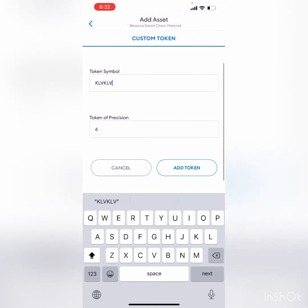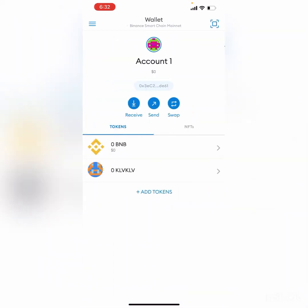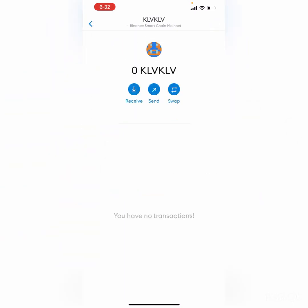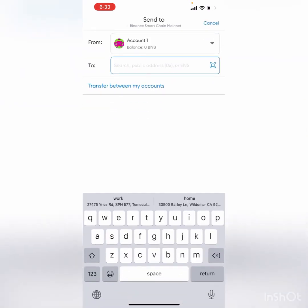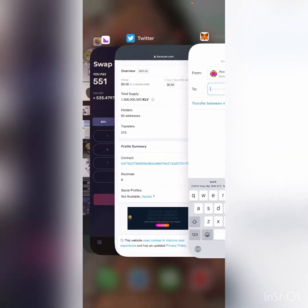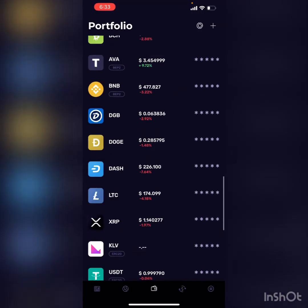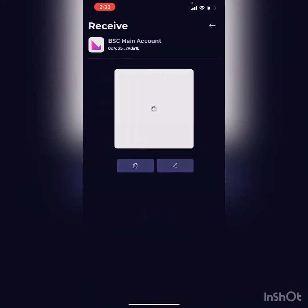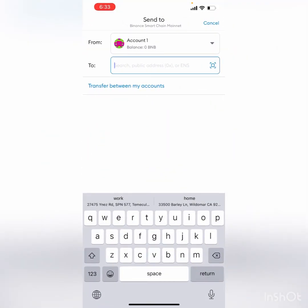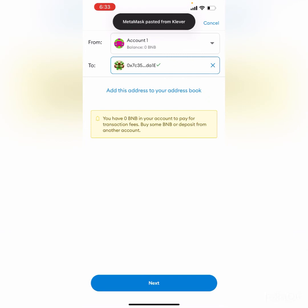Once you're done, you'll see the KLV balance in your wallet. You can add it yourself by popping in the contract address, hitting Add Token, and it will appear right there. I named mine KLV, that's why it says KLV KLV — you don't have to put a name on it. That is where your KLV will be within the wallet. Then you simply send it out to your Clever wallet by going to your KLV BEP20 address in the Clever app, copying the address, and pasting it into MetaMask.